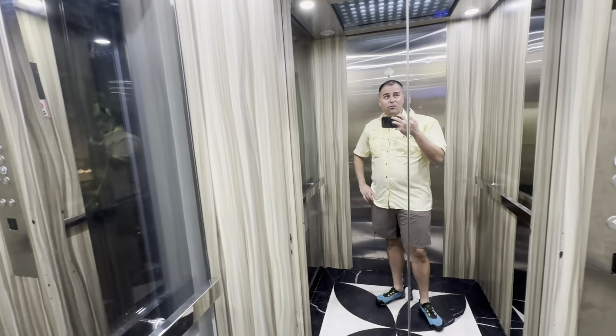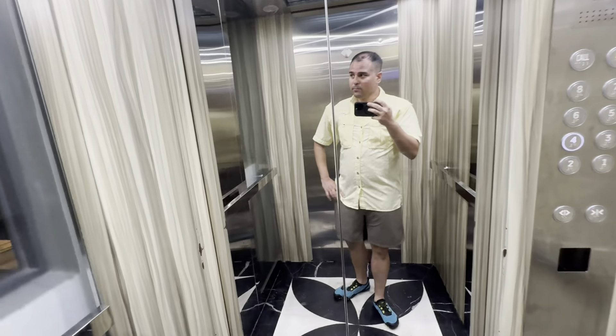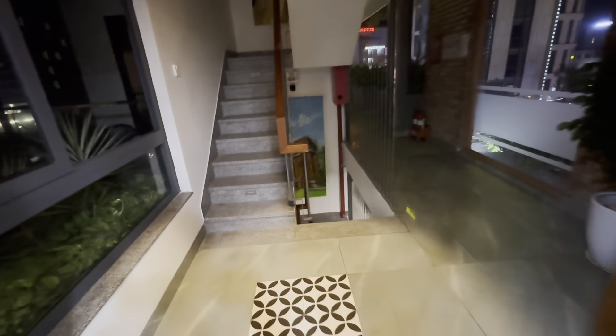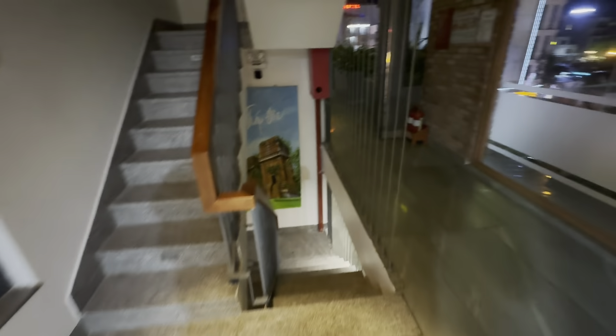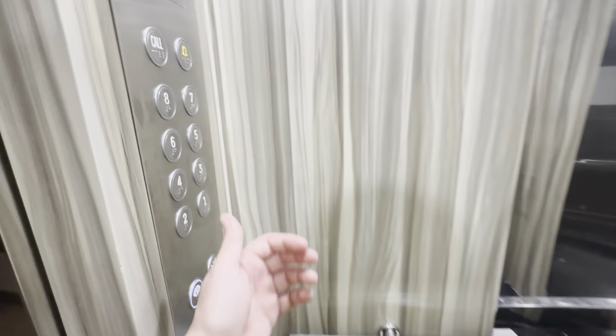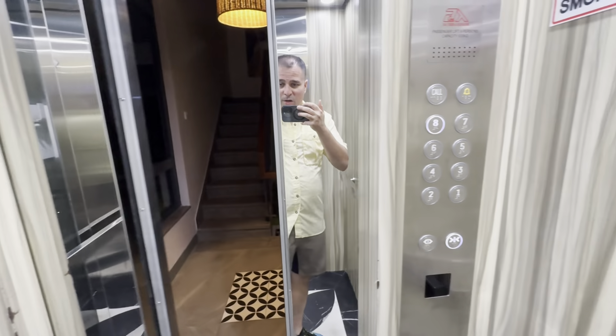I'm going up right now to the fourth floor where my room is at, and we're going to go ahead and check it out. This place has an elevator but also stairs, which is very nice — folks that want to get some exercise in the morning are more than welcome. Actually, let me go to the eighth floor here and show you guys how it looks, where you'll get breakfast.